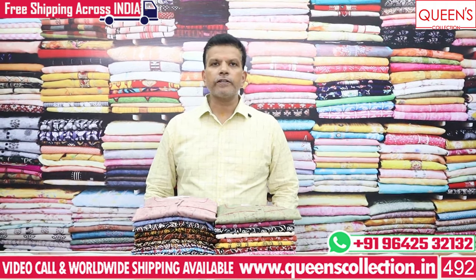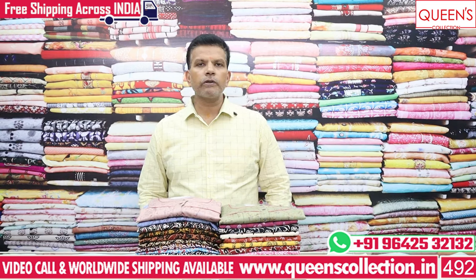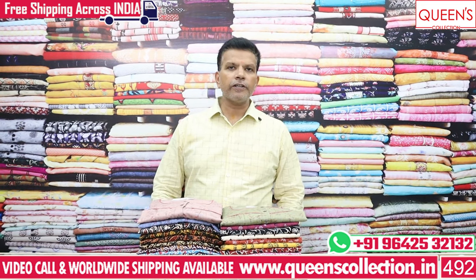Hi friends! Welcome to Queen's Collection, my passion destination. Thank you all for the support of Queen's Collection. I have a lot of fancy nighties.